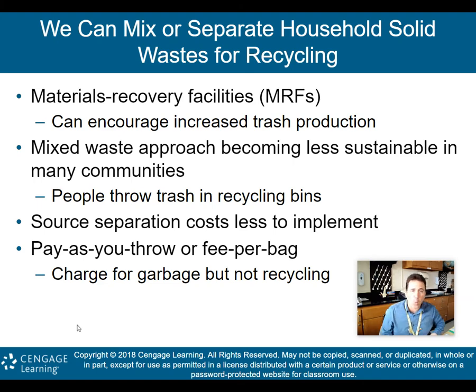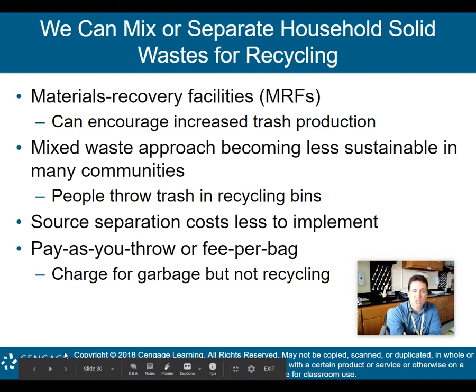Source separation costs less to implement. Pay-as-you-throw, or fee-per-bag, means you're charged for garbage but not recycling — depending on how many bags of garbage you have, you pay for the garbage. That's an incentive to recycle, because if you're just throwing everything out you pay more money. In my community that doesn't happen — we pay a straight fee regardless of how many bags we have. Maybe we need to be charged for the garbage we throw out as another incentive to recycle and pursue cradle-to-cradle rather than cradle-to-grave.